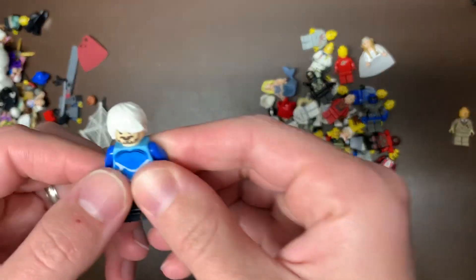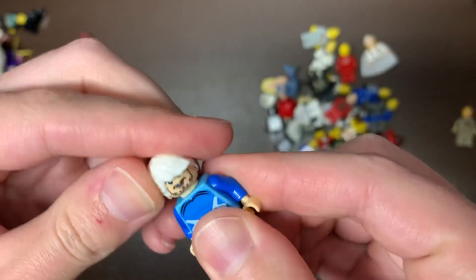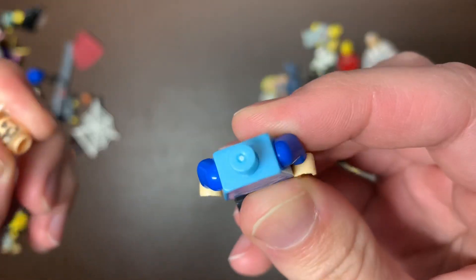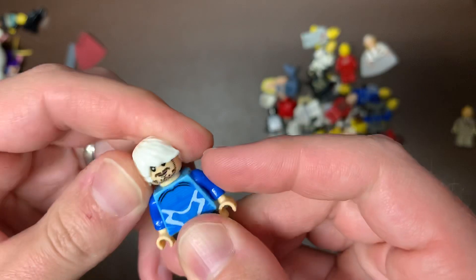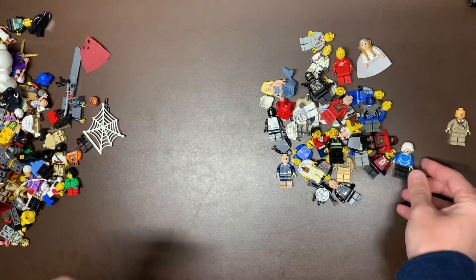This was gonna be Quicksilver, but it's definitely fake, as you can see by the head there. We did get a whole bunch of fake superheroes in here. That's unfortunate that people are faking these things. I don't know why they do it — it's pretty obvious that it's fake when you look at it. It doesn't even look like a real Lego.